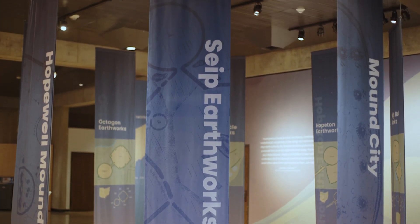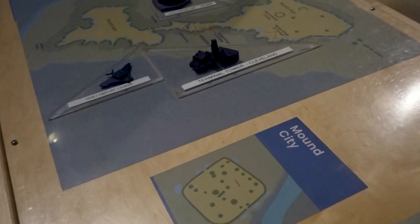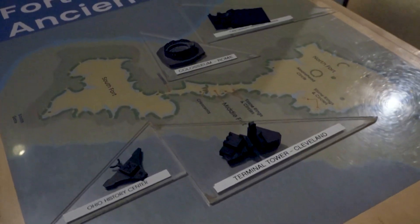This culture came together right here where we live — in our backyard in some cases — and built monumental pieces of architecture that also encoded into the landscape the cycles of the moon and the sun. And it wasn't being done under one empire. Almost everywhere else in the world where you have monumental architecture on this scale, it was built by people that lived in a big city ruled over by a king or a queen.